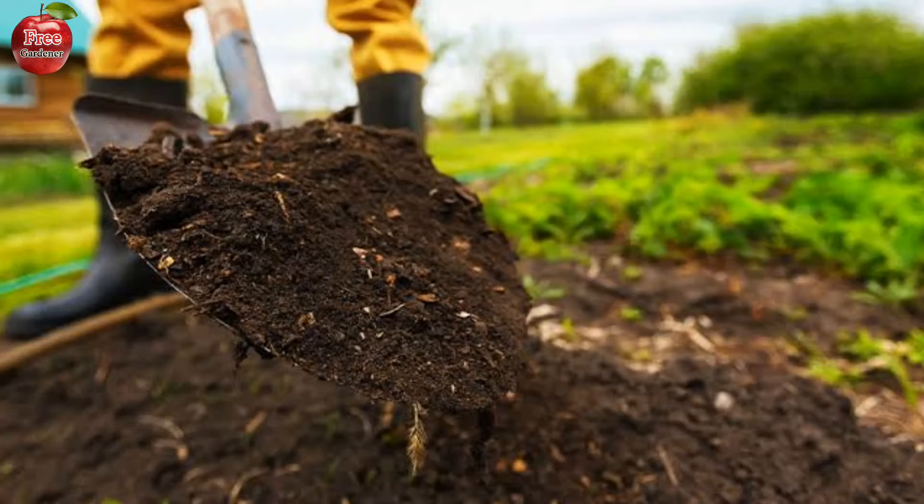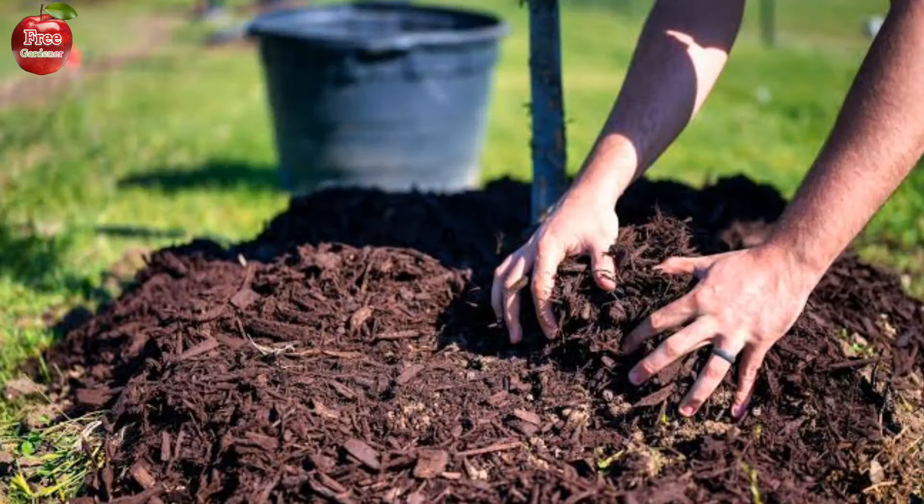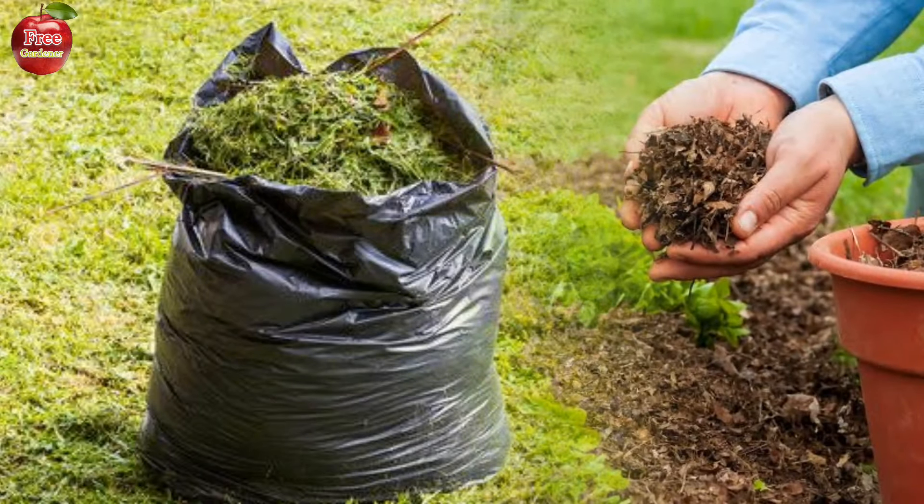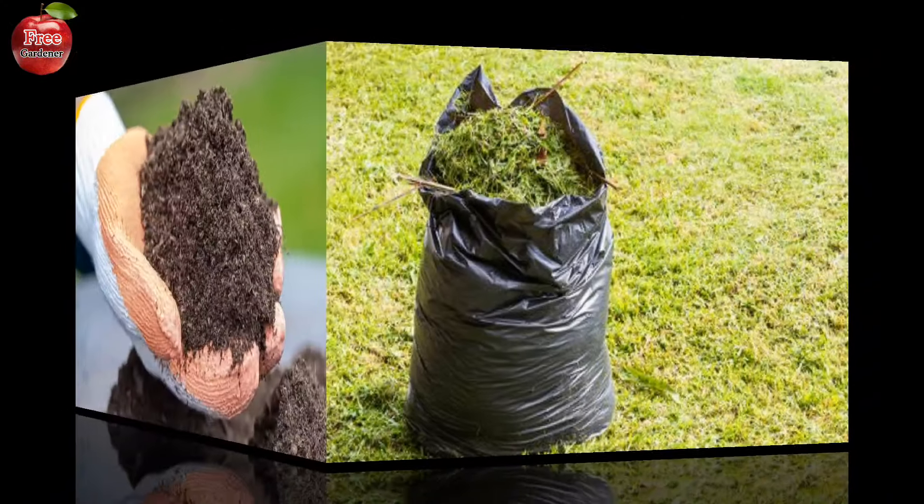Mulch with materials like dried leaves and grass clippings. Mulch suppresses weeds and gradually enriches the soil.